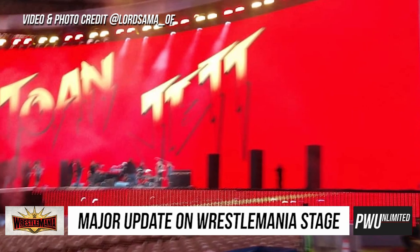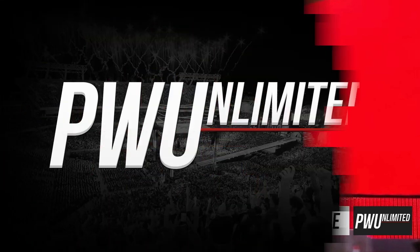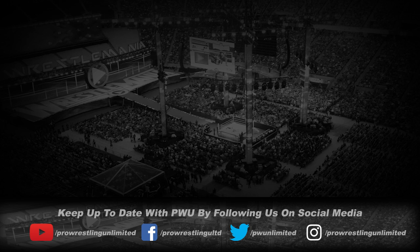If we do hear anything else on the set for WrestleMania, we'll have it for you right here on Pro Wrestling Unlimited. That's gonna do it for this episode. Remember to comment below, like and share this video, like us on Facebook, Instagram, and Twitter, subscribe here on YouTube, and follow PWUnlimited.net for the latest in pro wrestling news.